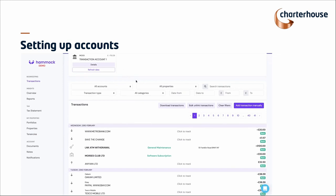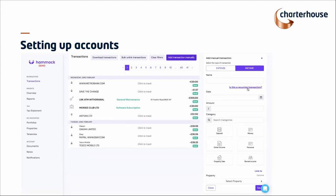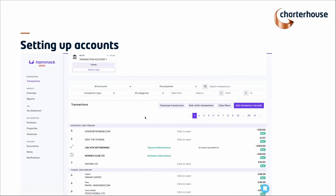A question we also get: if it's not on my bank — say I buy a new key or pay for something in cash — can I add manual transactions? You absolutely can. You can add a single transaction, or if it's a recurring transaction where you're paying, say, £10 a week in cash, you can set that up as a recurring transaction and the software will track it and automatically add it in for you.